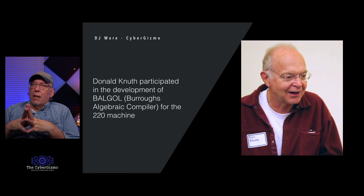Donald Knuth participated in the development of B-Algol — the Burroughs Algebraic Compiler for the 220 machine. Other people worked on it as well, and that compiler was the basis of what Burroughs would use to develop things later on. He wasn't the only one, as you'll see.